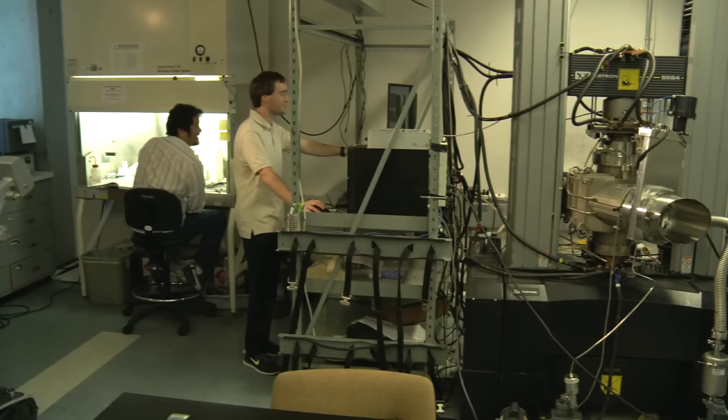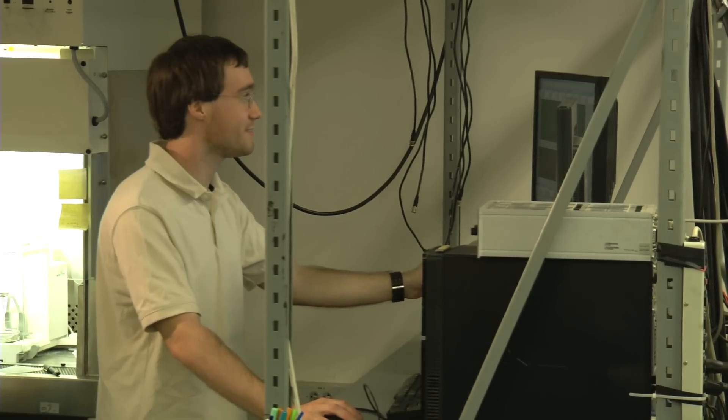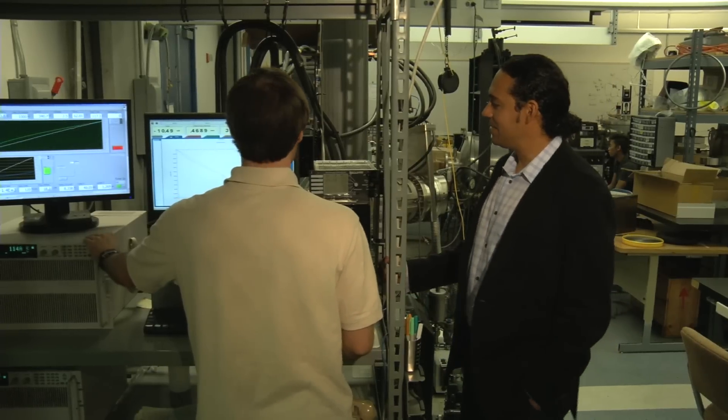Many of the parts that we use for our Kappa device were actually designed and machined right here by students. We take advantage of very high electric currents and also mechanical pressure to densify materials from nanopowders, to make materials for different applications that really is the only way to make them.